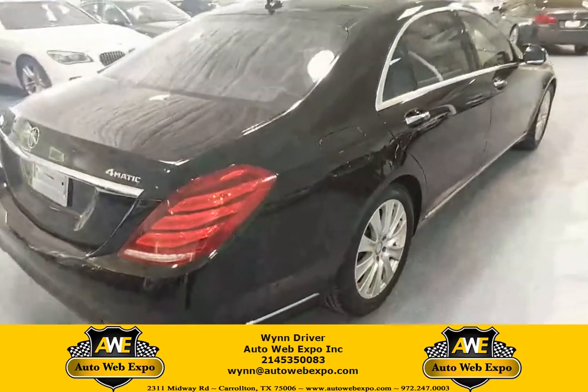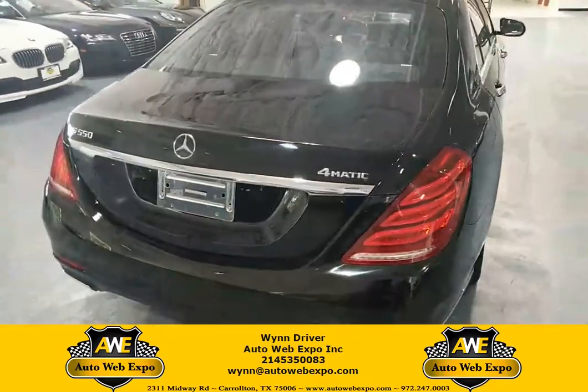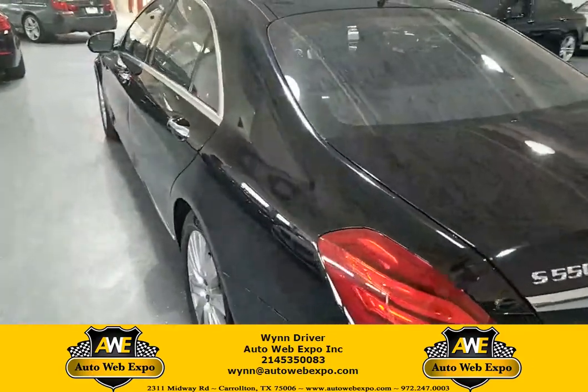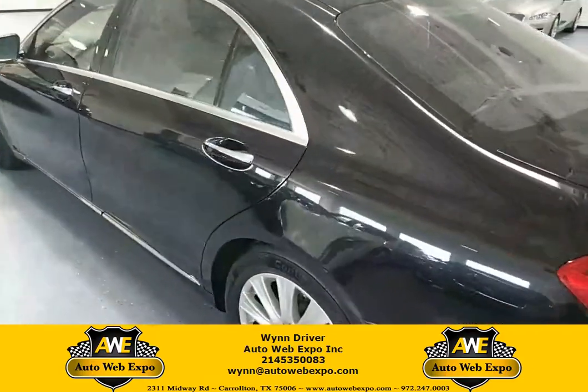It only has 43,000 miles on it. It's going to be the pinnacle of its class. It's going to be fully loaded with your upgraded sound system, blind spot monitoring, heated steering wheel, and power shades here in the rear as well.